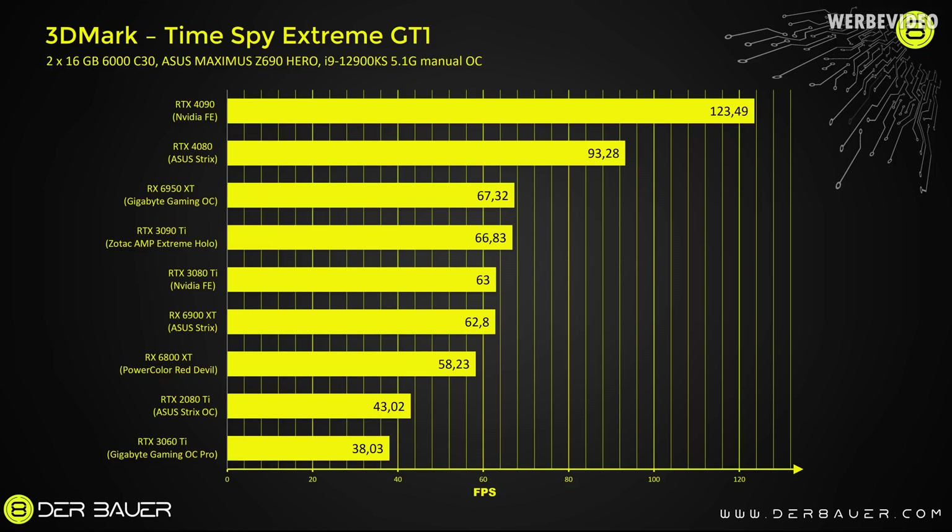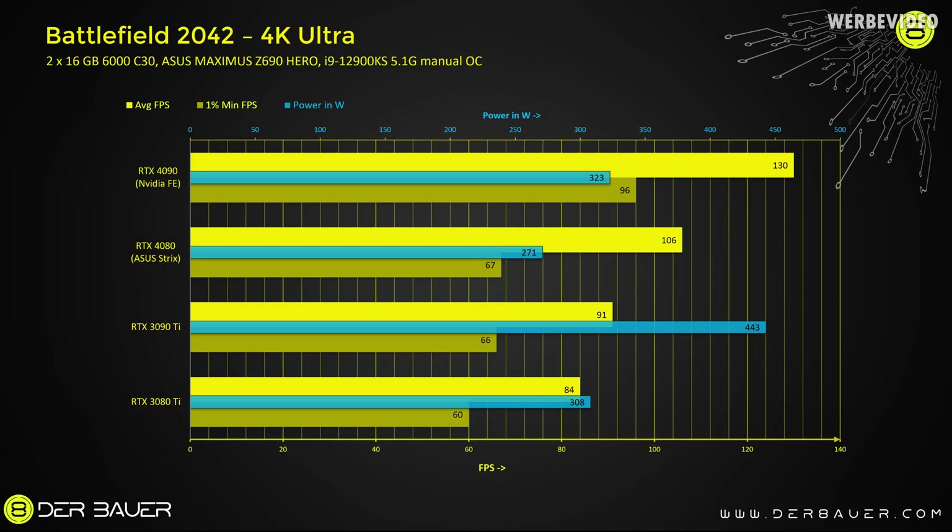We are starting our benchmarks today as usual with TimeSpy Extreme GT1, representing a synthetic load. The RTX 4080 as expected will definitely beat RTX 30 Gen and also RX 6000 Gen by AMD, but it will be about 25% behind an RTX 4090 in this DirectX 12 4K benchmark. This still means though that it will beat the RTX 3080 Ti by 40%.